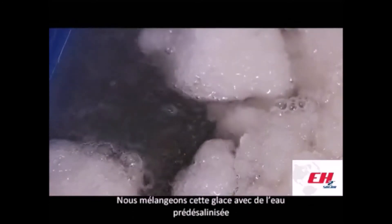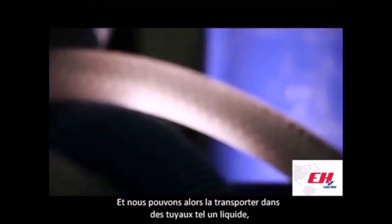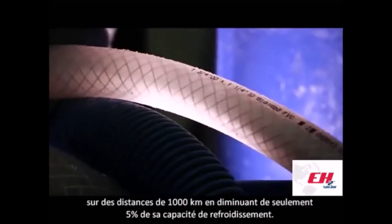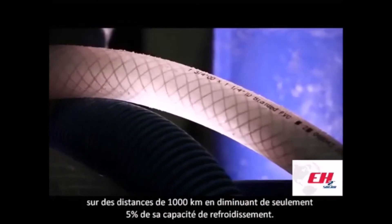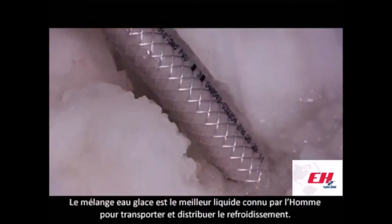We mix this ice with pre-desalinated water and we can transport it into pipes as a liquid over distances of up to a thousand kilometers while losing only 5% of its cooling capacity. The ice-water mix is the best liquid known to man to transport and distribute cooling.